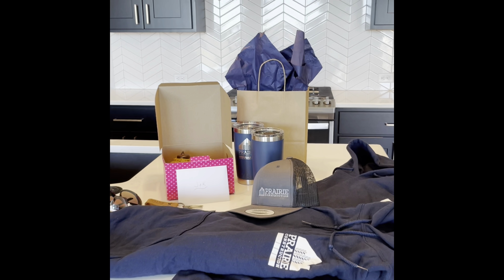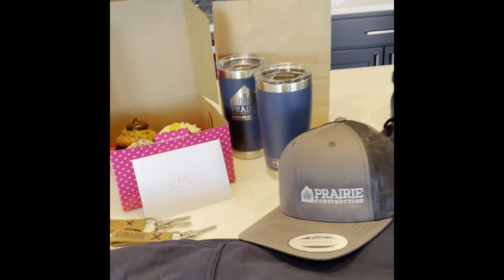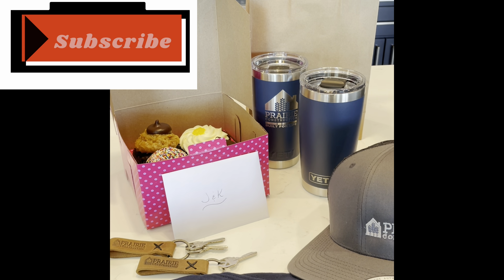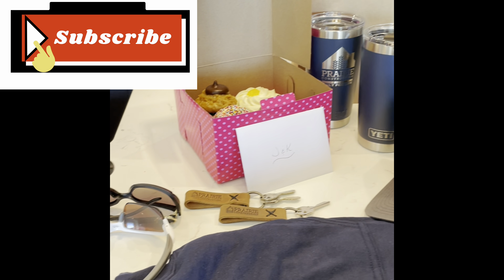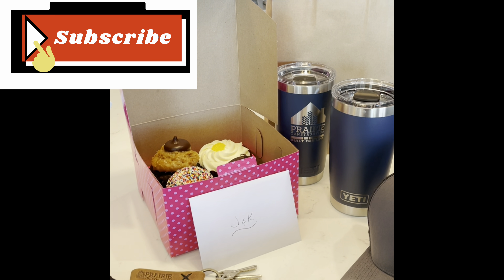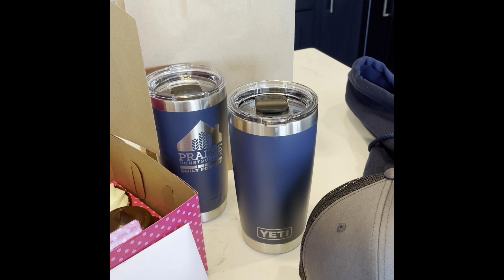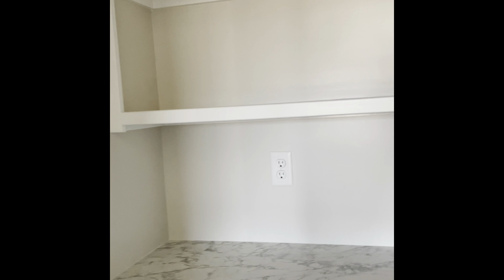Here are some goodies that we actually received from our realtor and our builder — they were both awesome to work with. We would work with them again; we've had nothing but good things to say about both of them.